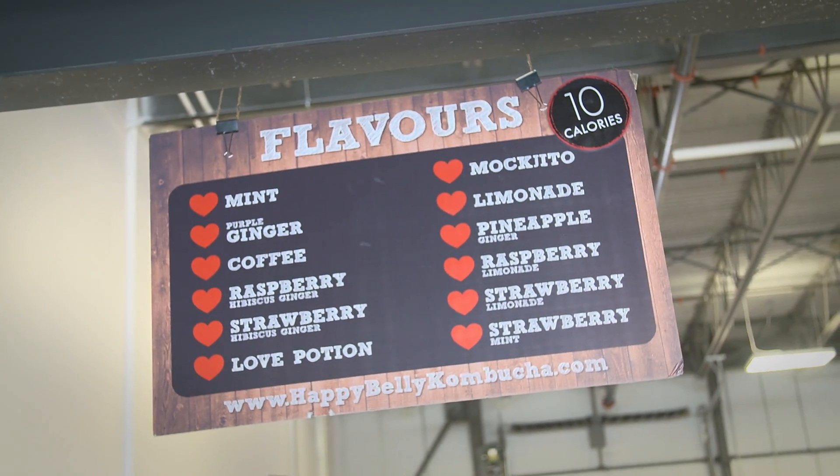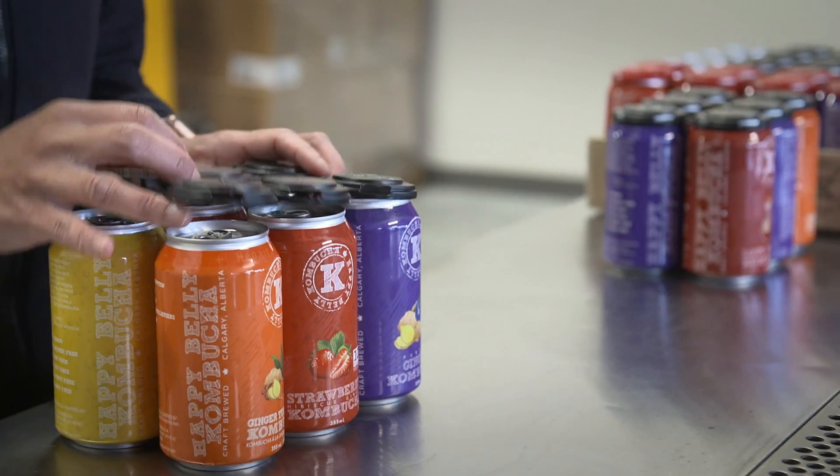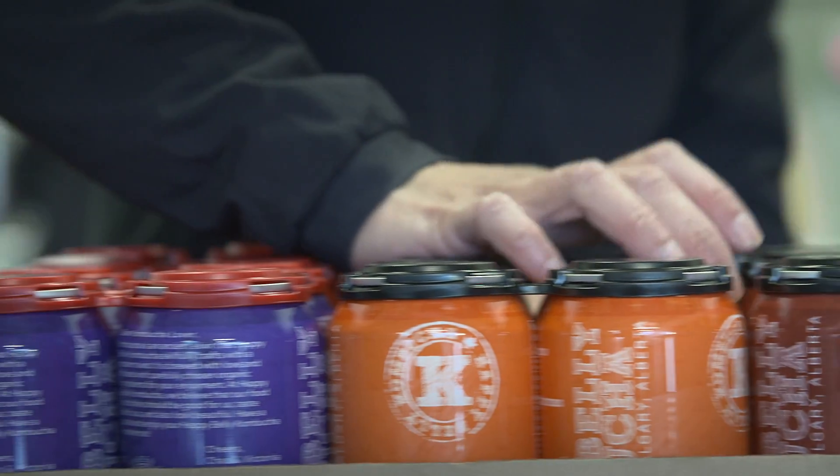Then we keg it for draft or we can it. The first time I tasted kombucha was about five years ago in Atlanta, Georgia, at a Weston Price International Conference. We saw this booth that said Bucci Kombucha. We thought, what the heck is that? So we went over, had some samples, and it just absolutely knocked our socks off.